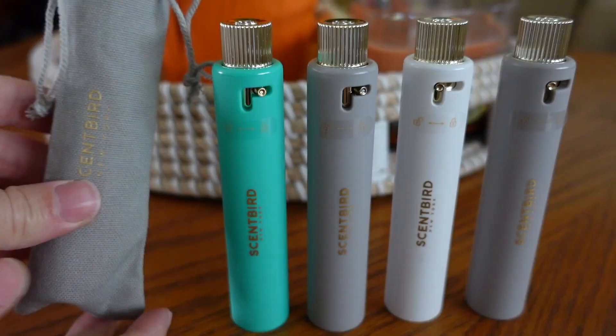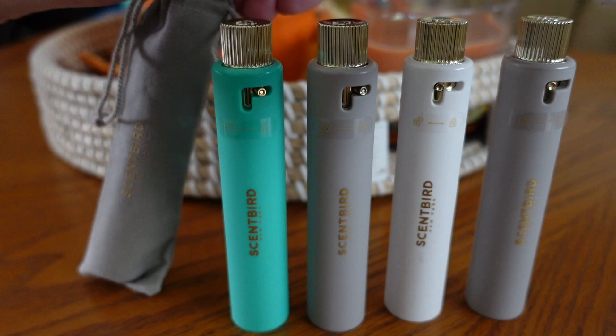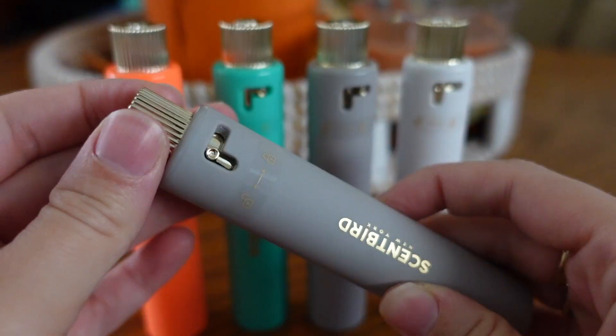I was really excited to see that Scentbird changed their packaging. Not that the other packaging was bad — it was wonderful — but this is super fancy, I love it. I'll show you how to use it: you just twist and unlock, open the seal, and it's really easy to close too. It almost has a magnetic pull and it's very easy. You can just pop it in your little bag, seal it up, and toss it in your purse.